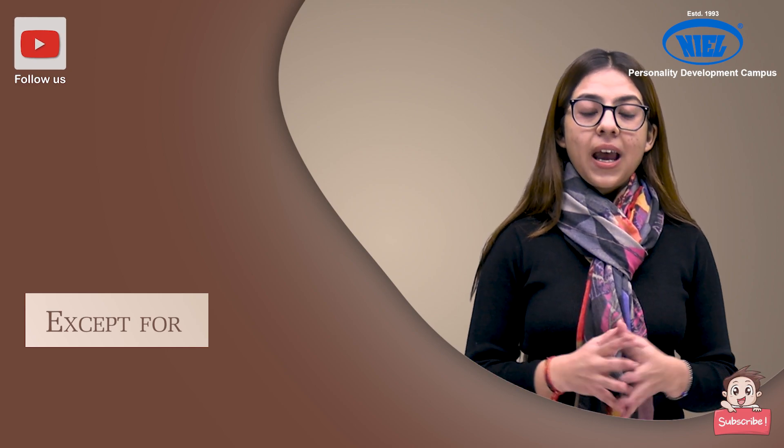I hope each and every word and sentence is clear to you. Thank you for being here. Please subscribe, like, and do share with all your friends and family.